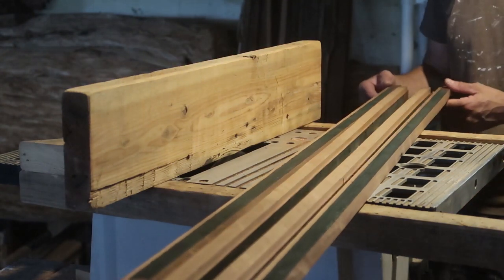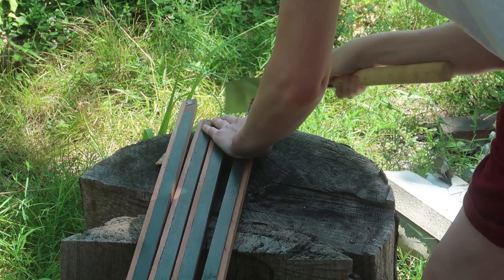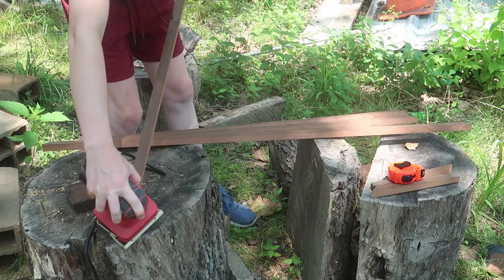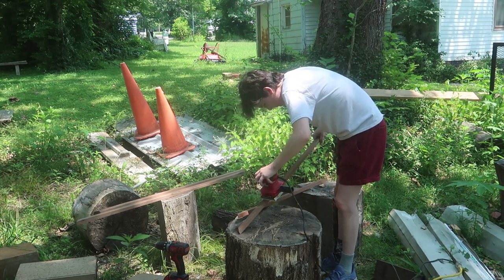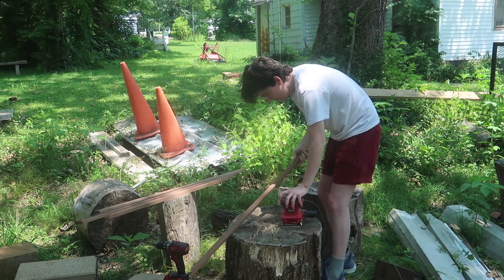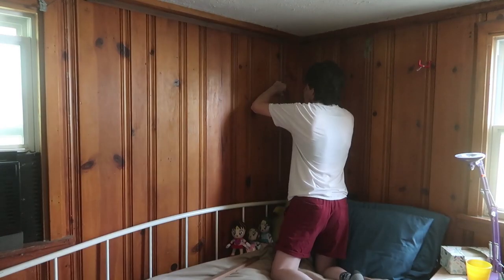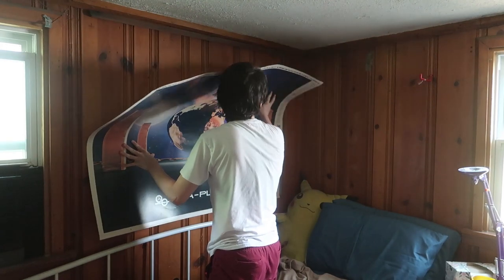That's some high-quality work there, right? Seriously, fucking seriously. Piece of shit, what? Oh my fucking god.